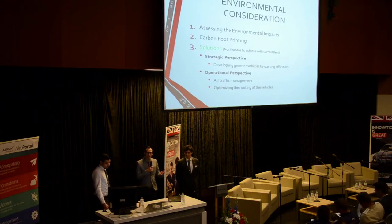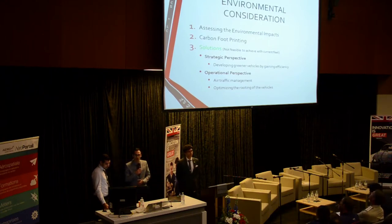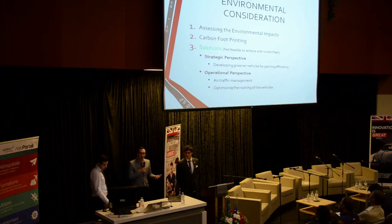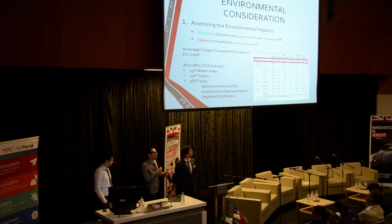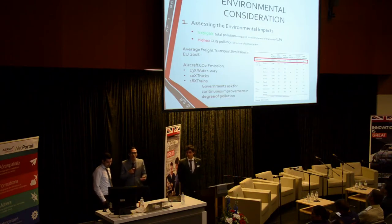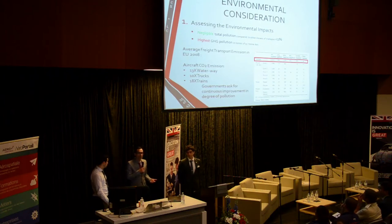This is our environmental conservation approach. We assess the impacts, do the carbon footprinting, and suggest solutions from both a strategic and operational perspective. Currently, pollution from aircraft is negligible compared to other transport overall, but it is highest in terms of GHG per gram per ton-kilometer. CO2 emissions are 13 times that of water transport, 10 times trucks, and 18 times trains, so there needs to be significant improvement.